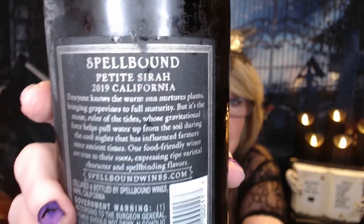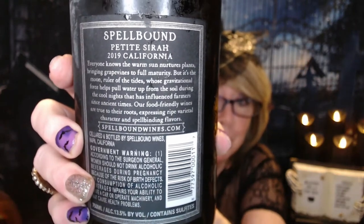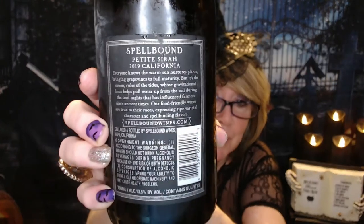The wine that we are doing for dinner is called Spellbound. It's a Petite Syrah — it's got a really nice label. I just thought it was a fun Halloween-themed wine. It's a 2019 from California. On the back it says food-friendly wines are true to their roots, expressing ripe varietal character and spellbinding flavors. That's 13.5% alcohol. I'm looking forward to this, so let's open it up and let it breathe a little bit.